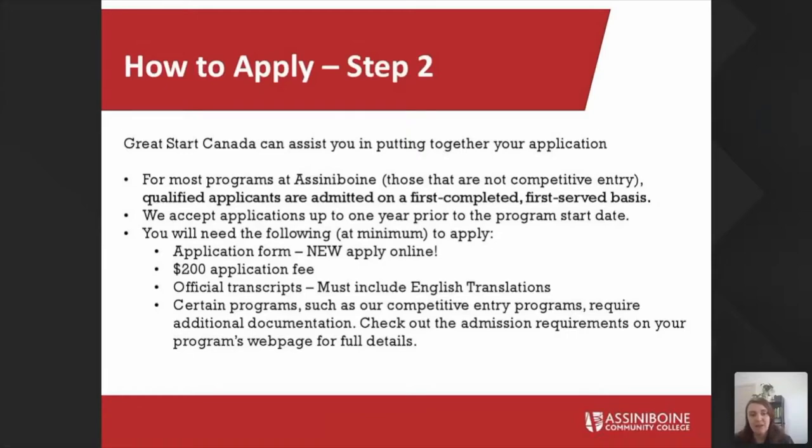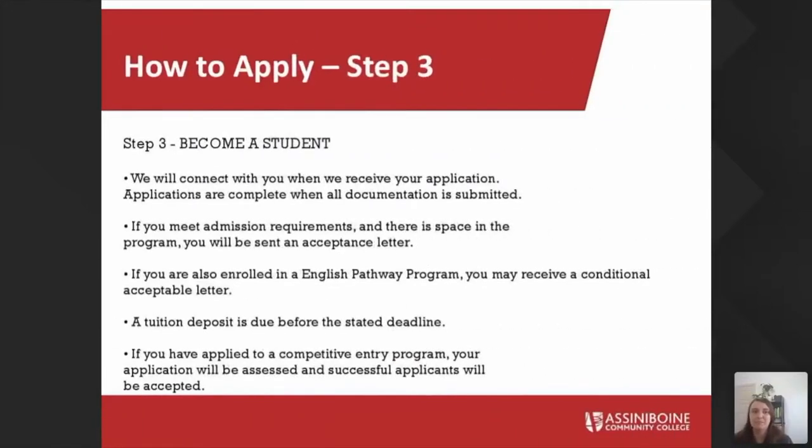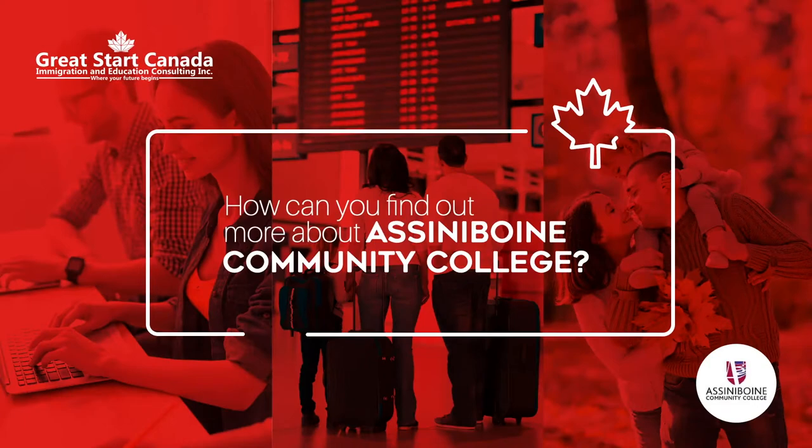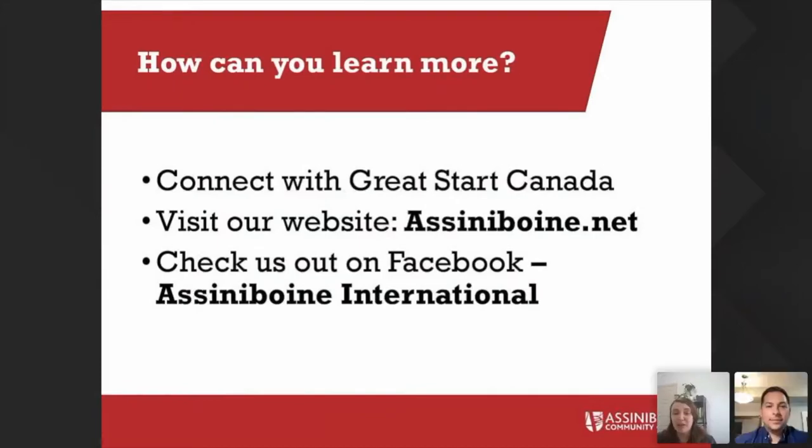Competitive entry programs will have additional requirements. Once you meet the admission requirements and there's a seat available, you will receive your letter of acceptance, which you can then use to apply for your study permit. Hopefully we'll see you on campus shortly after that. I'd encourage you all to follow us on Facebook — we post lots of great things every week, including posts about Ramadan and our Tasty Tuesdays, where every Tuesday we post different recipes from students from all over the world.